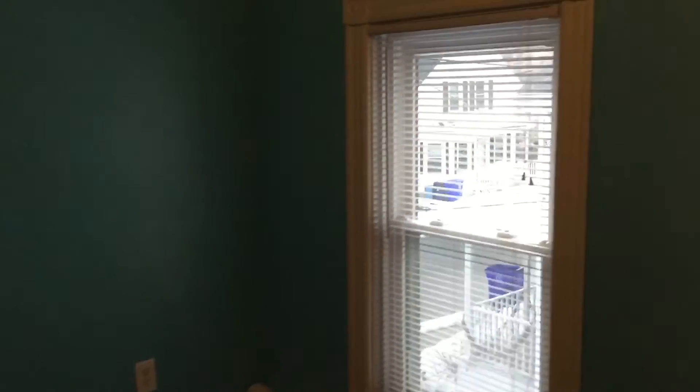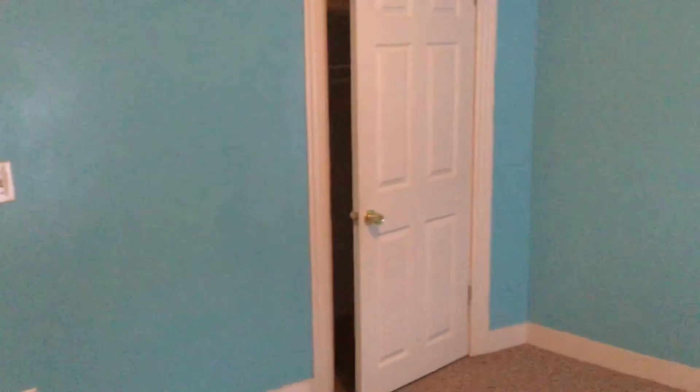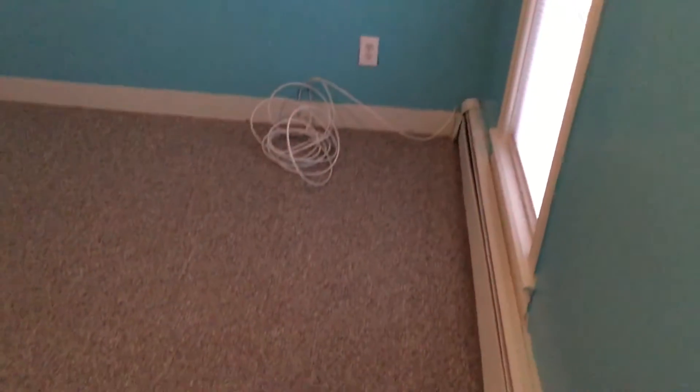Through the kitchen, we'll go to bedroom number two, which is a little bit smaller than the first and would accommodate a queen bed or smaller. You could squeeze a king in here, however you would have to be creative with your space. There is a closet just behind that door, as well as a cable and internet ready connection. The carpet here is used and does show some minor signs of wear.